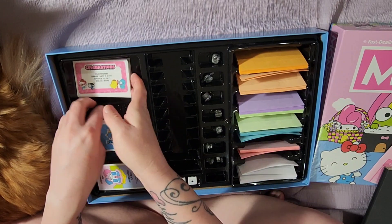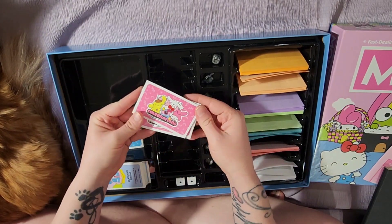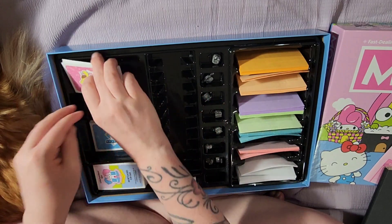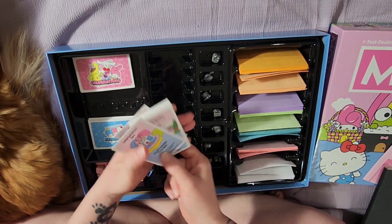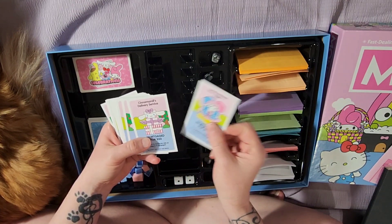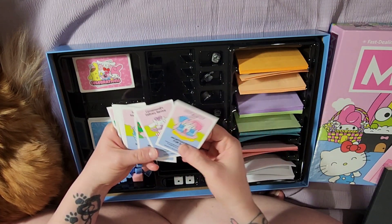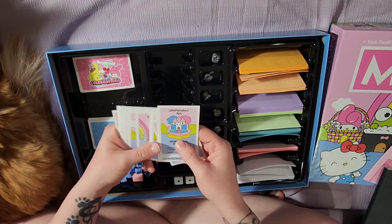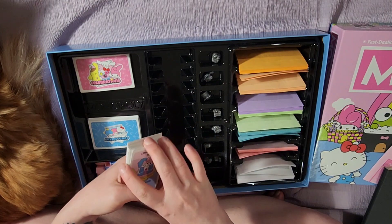The backs of the celebration cards are really cute — though one card is kind of bent up. Then we have the property cards. The back has their mortgaged price with a little picture: Little Twin Stars, Cinnamoroll's Delivery Service, Tuxedo Sam's Ice Cream Shop. Super adorable.